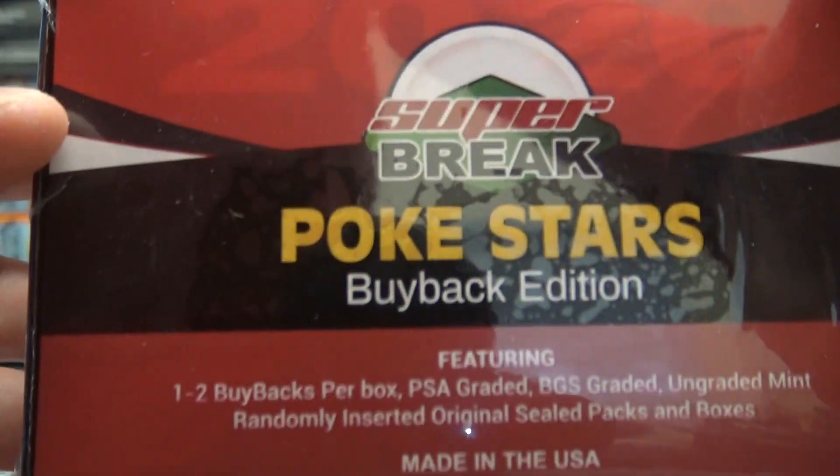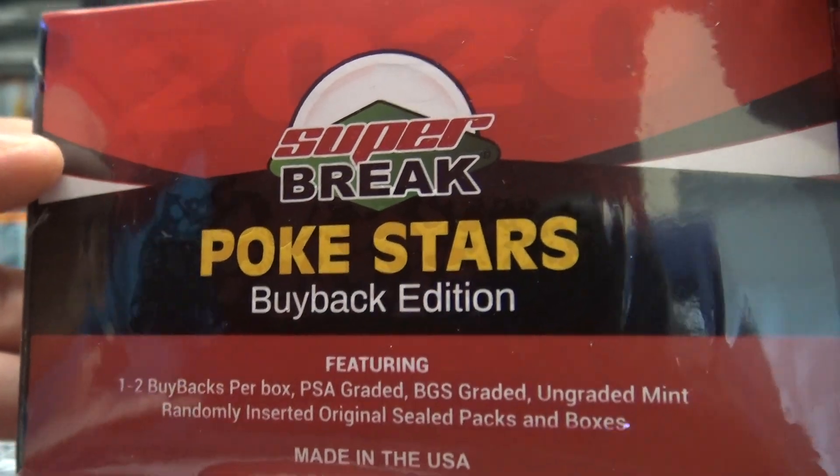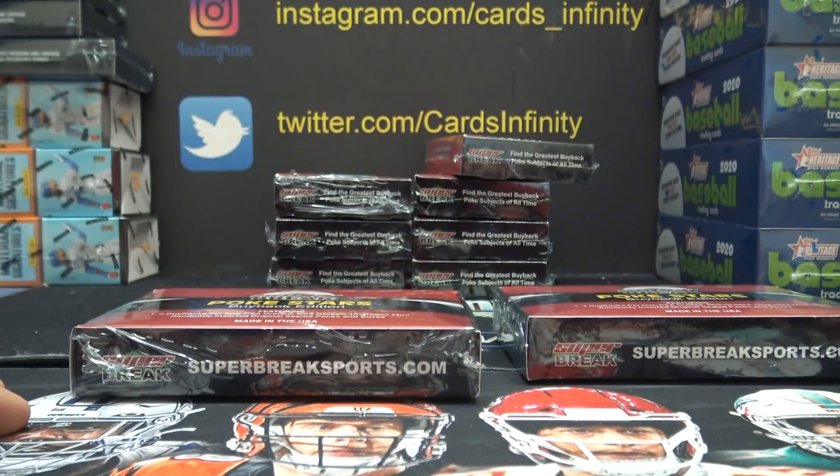Oh yeah, randomly inserted original sealed packs. And boxes — must be a redemption for boxes.